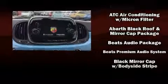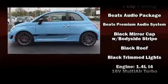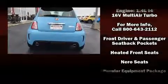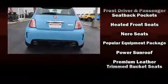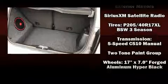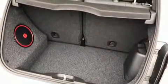Passengers are protected by various safety and security features, including dual front impact airbags, head curtain airbags, traction control, brake assist, a security system, and four-wheel disc brakes with ABS. For added security, Dynamic Stability Control supplements the drivetrain.